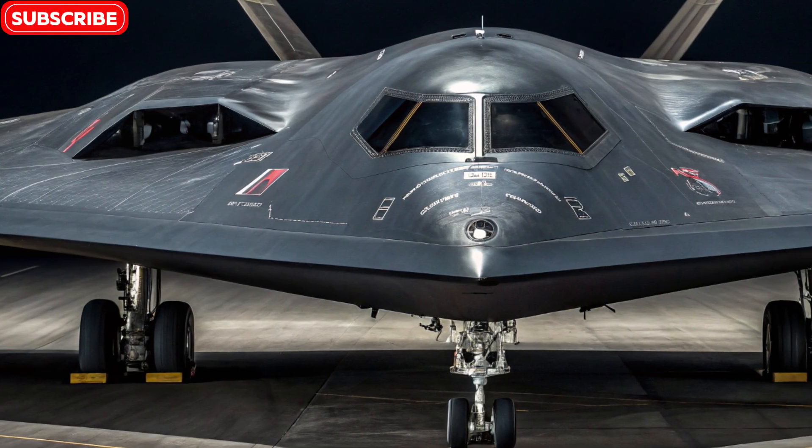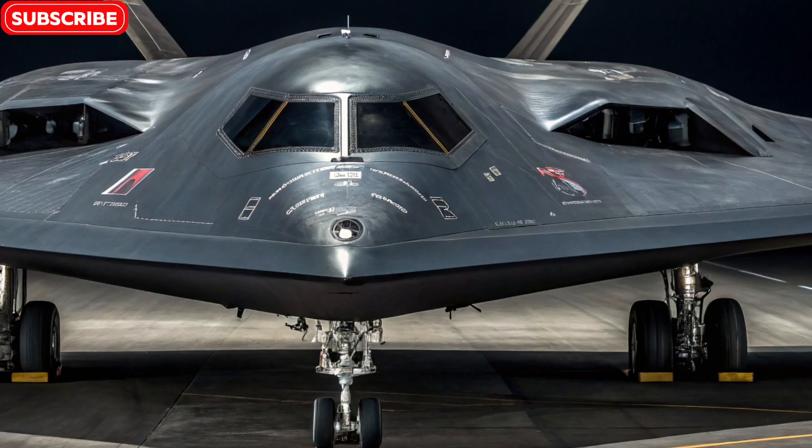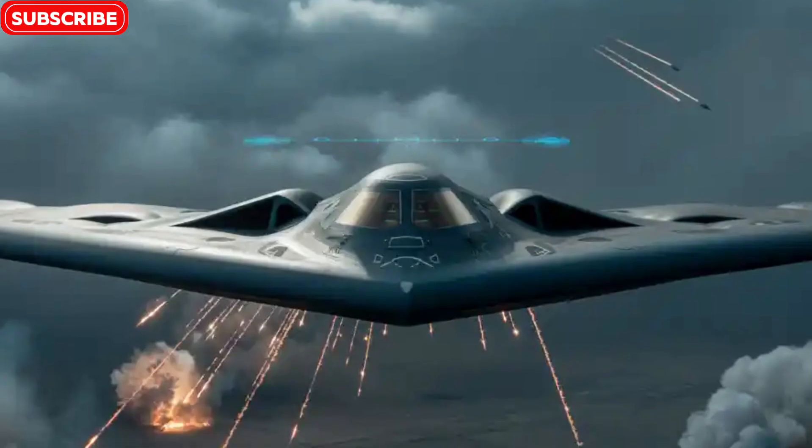Welcome to Bike Review Pro, where we usually dive deep into the most exciting machines on two wheels, but today we're flying high — literally — as we explore one of the most advanced and mysterious flying machines ever built: the B-2 Spirit Stealth Bomber.